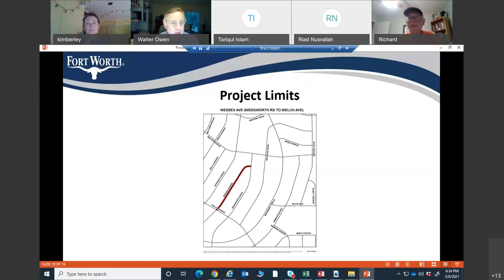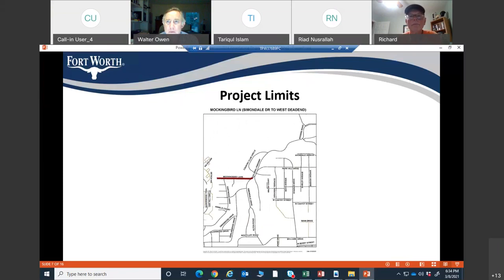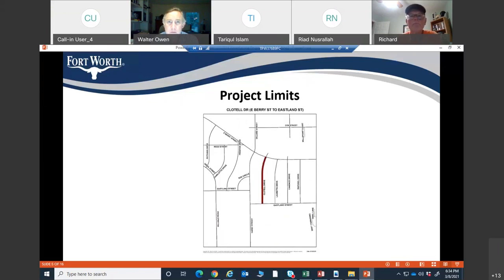A Clotilde Drive resident said: Right in front of my house there's a low spot, and every time it rains the water stands right there. Will anything be done about that? Response: Yes, within the blocks we're working on, that will be taken care of. You won't have any standing water.